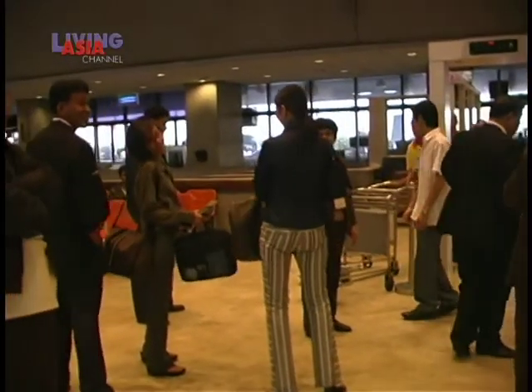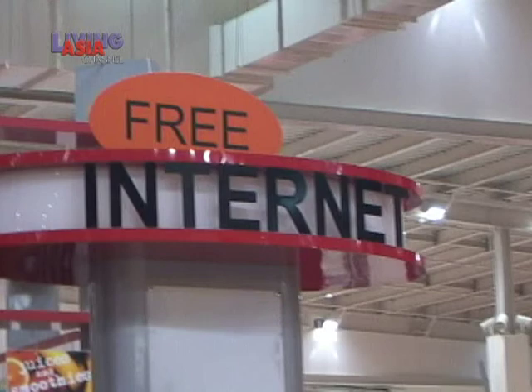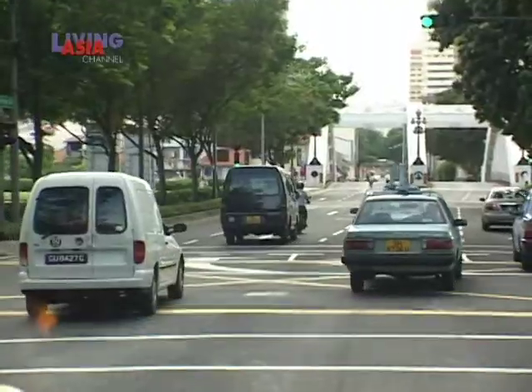We've all found ourselves stuck in an airport at one point or another, trying our best to pass the time with the numerous shops and food stalls to visit, looking out the windows wondering how the city is out there.